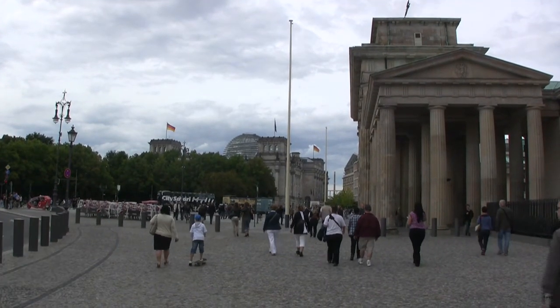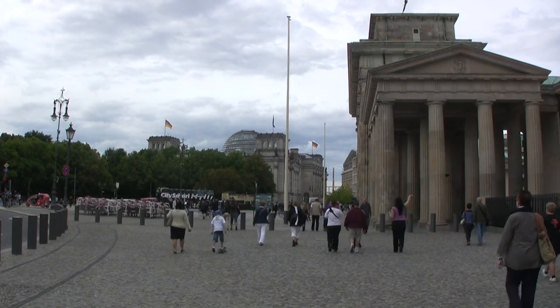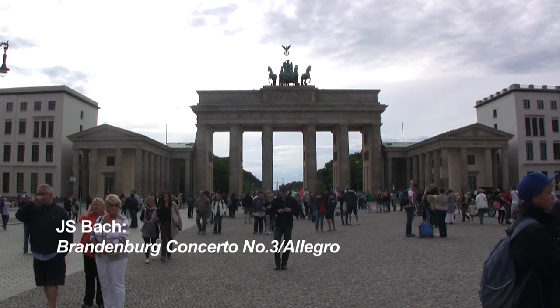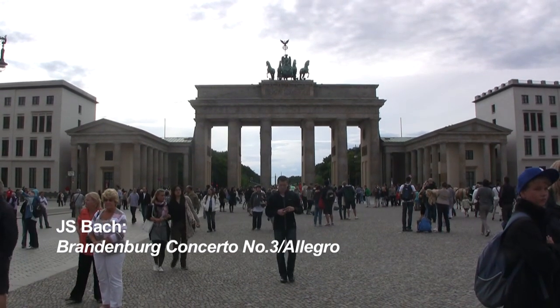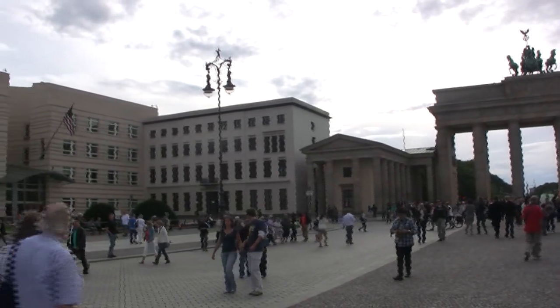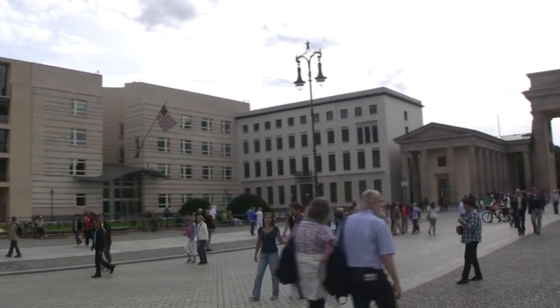Our first sight of the Reichstag, as we round the corner towards the Brandenburg Gate. We're in the former East Berlin, in Pariser Platz, looking towards the west. There's the US Embassy.